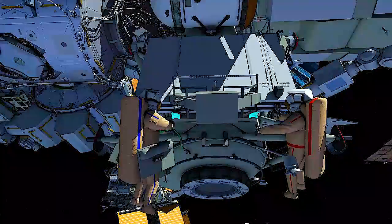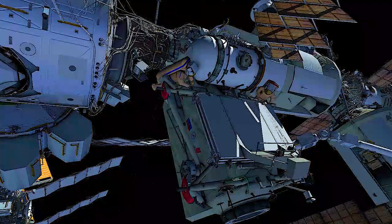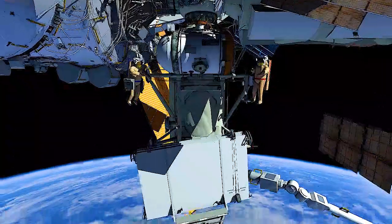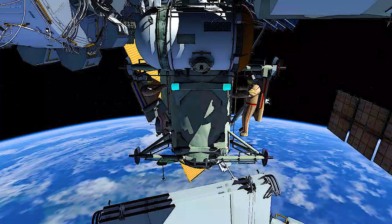Each crew member will open a nadir radiator launch lock, then translate zenith to release two more launch locks. While the ERA grapples onto the radiator, Dmitry and Sergei will monitor the robotic motion. Once motion is complete, they'll close MLI flaps over the launch locks.